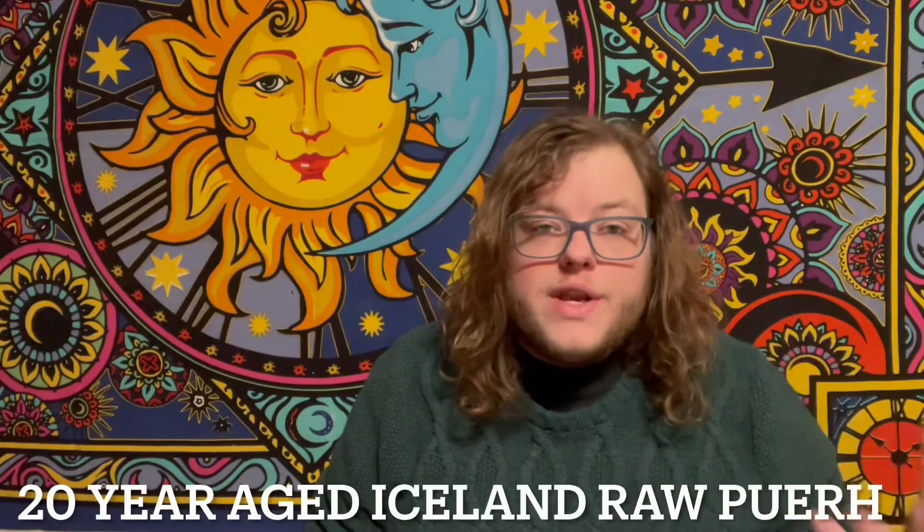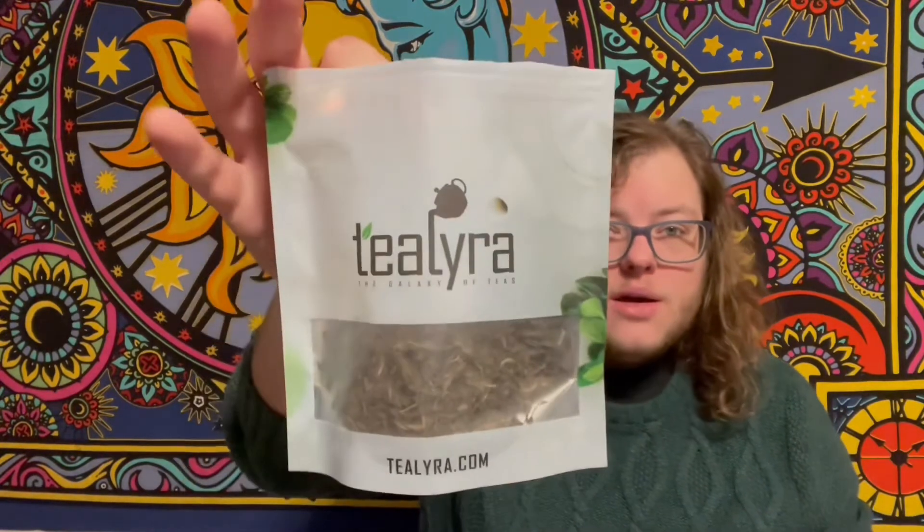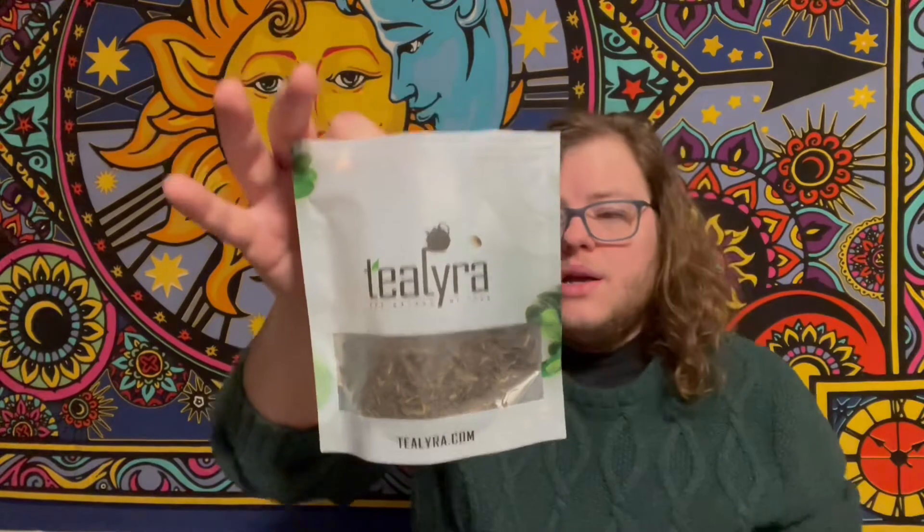It's a new day, a new video to continue on with this series from Tealara — that's how I'm going to say it, I'm probably butchering it. But today I'm starting the day out with a 20-year-aged Iceland raw pu-erh. It smells fruity. It smells fresh and vibrant. Nothing I can really pinpoint as a direct flavor, but it's definitely a raw pu-erh. It smells young and fresh. I'm going to be brewing this in my gaiwan today that I got for Christmas. I have measured out about 7 grams of tea.